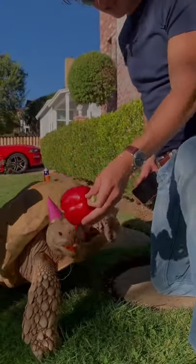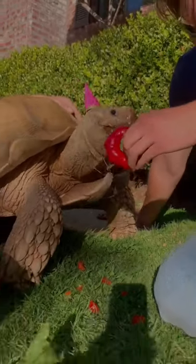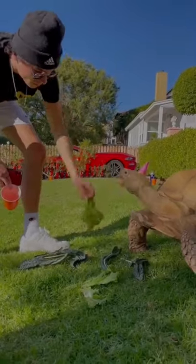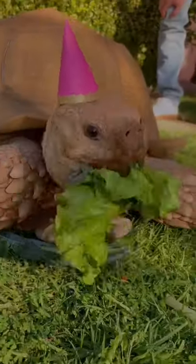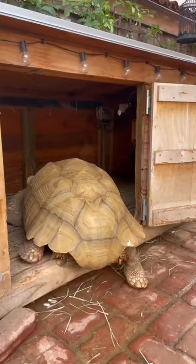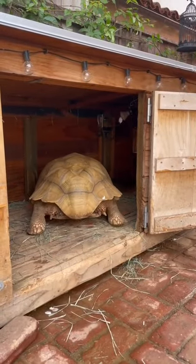75% of Tiptoe's diet is grass and hay, so a bell pepper really hits the spot. He has his pink hat on to celebrate a beautiful Monday. He had the best time eating with friends and then was off to take his afternoon nap.